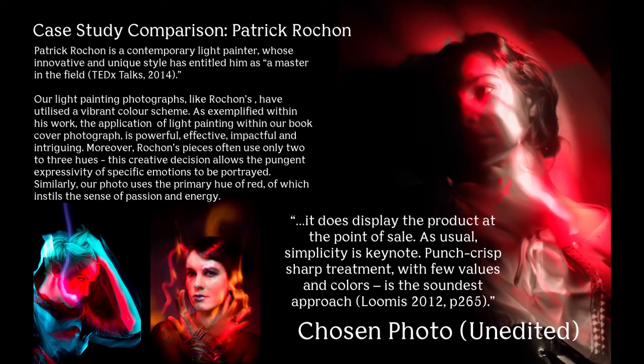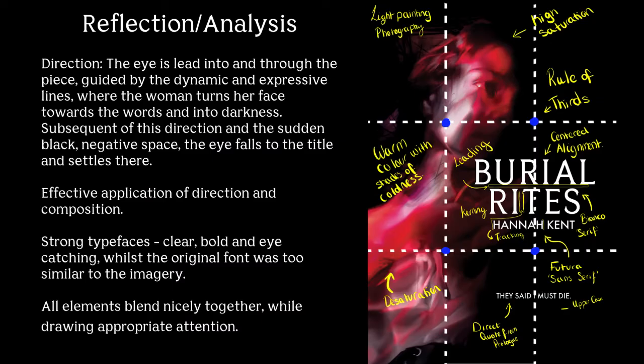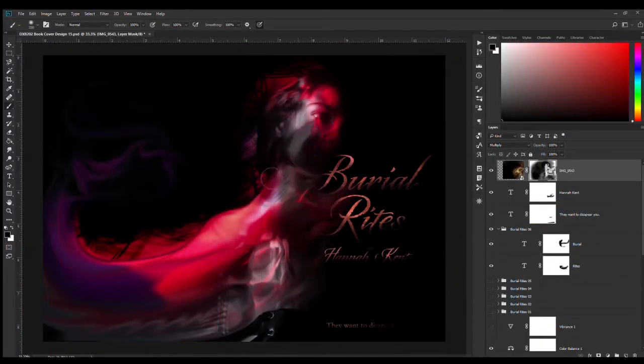Guided by Andrew Loomis' theory exemplifying the importance of a simplistic, sharp treatment with minimal colour values, the book cover for Burial Rites sells the product as exciting, immersive and emotive. The concepts explored within our imagery respond to the themes of fire, identity, two-sided stories and self-perception versus the perception of others.